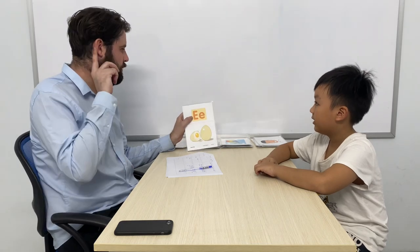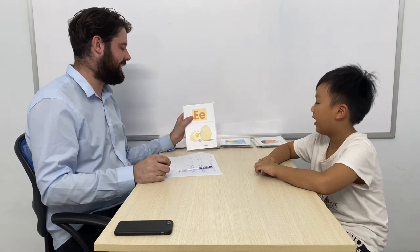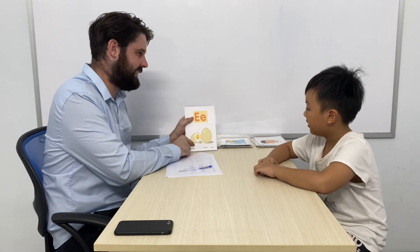Then Matt, first we're going to look at some letters. So what letter is it? It's E. Good. What sound does an E make? A, A, A. Good. So what is it? It's the A. Good.